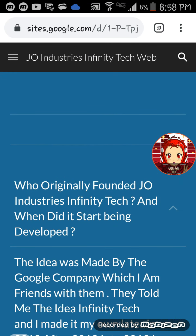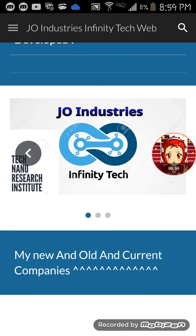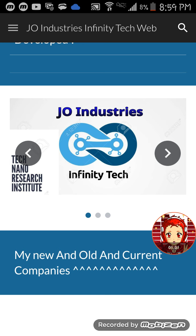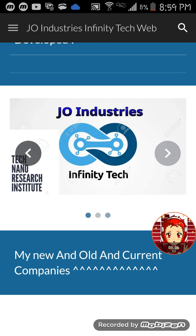When it was recently founded, there was a Google thing about the company that I'm friends with, and they told me the idea of Infinity Tech. I later in 2018 made my own website, and as you can see, this is what I found — this is what I'm working on right now, and that's my other one.